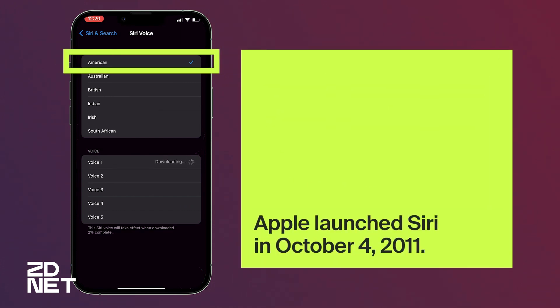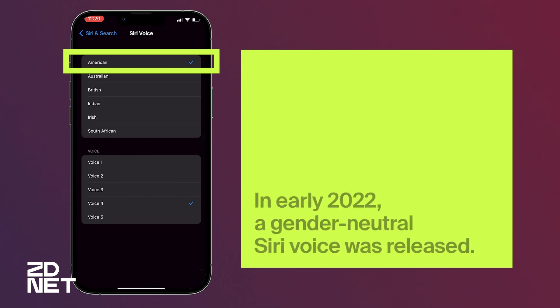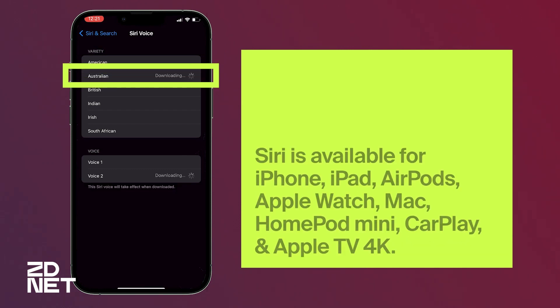Here's the American. Hi, I'm Siri. Choose the voice you'd like me to use. [Voice 2] Hi, I'm Siri. Choose the voice you'd like me to use. [Voice 3] Hi, I'm Siri. Choose the voice you'd like me to use. [Voice 4] Hi, I'm Siri. Choose the voice you'd like me to use.